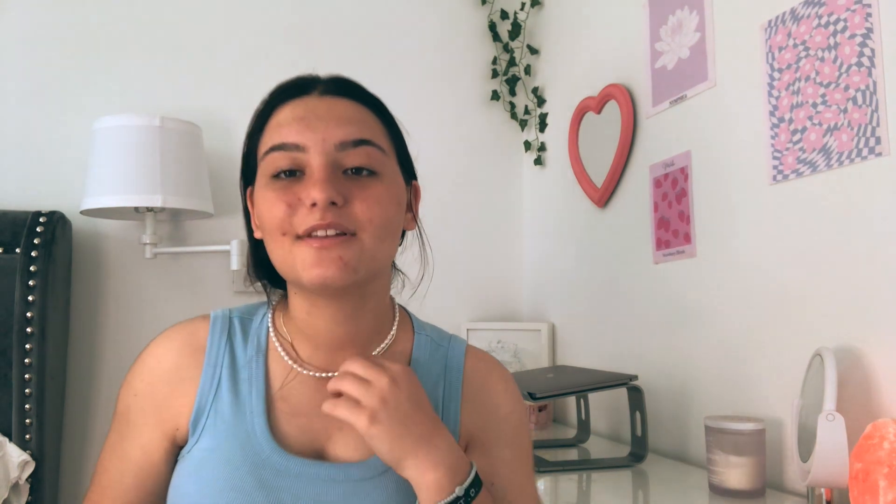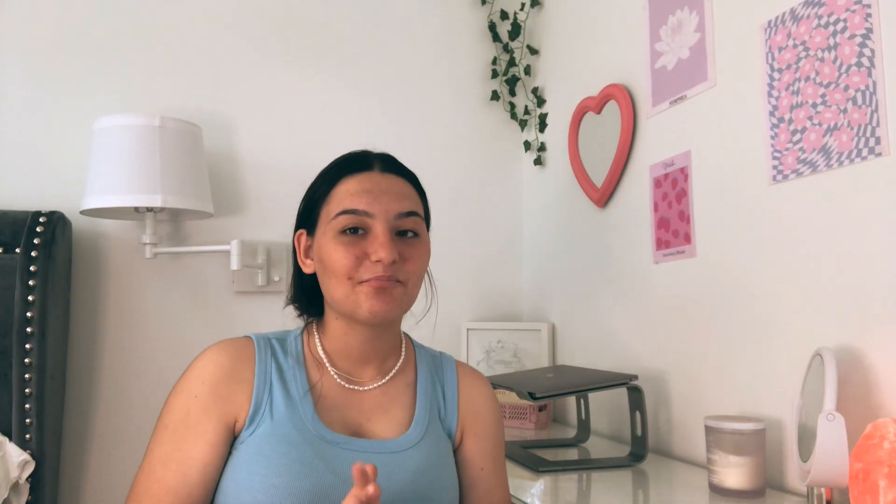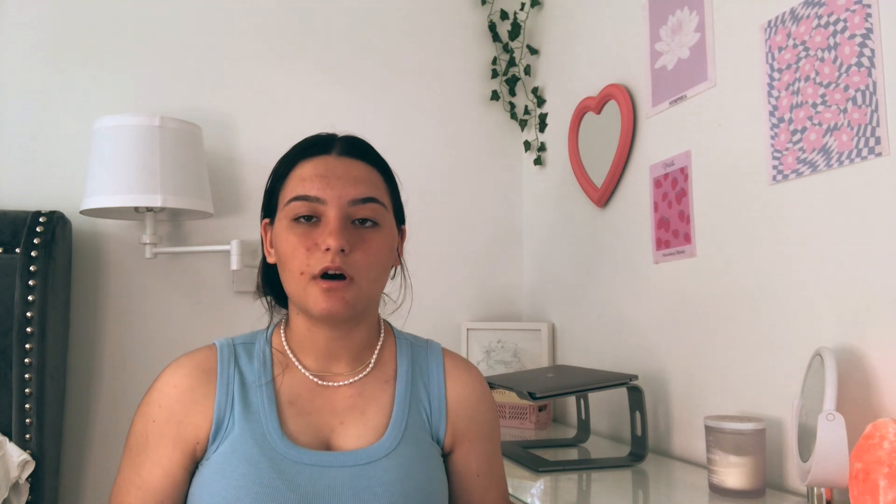I also got some accessories, which is one of my favorite parts of this entire haul. First up I got this necklace — it's white with pearls. It was one dollar! I love it so much. I'm scared it's going to break someday because it was only a dollar, but it's fine, I just love it.